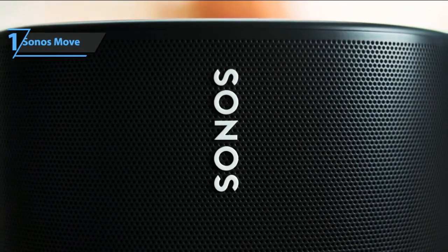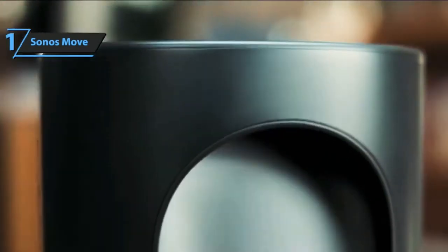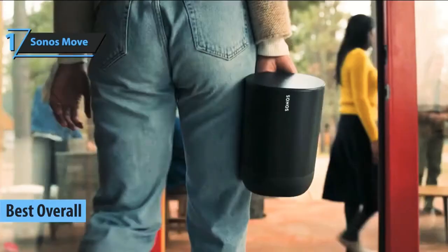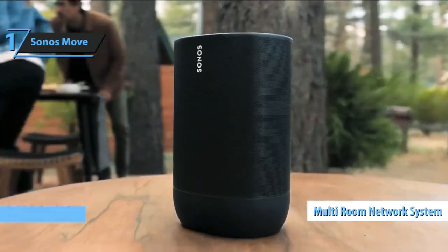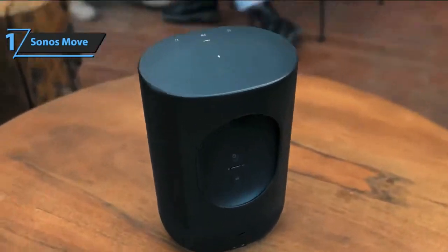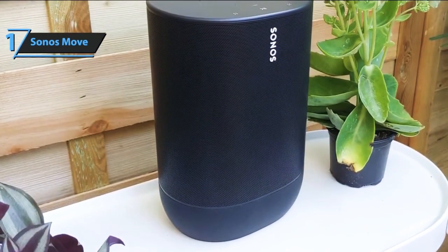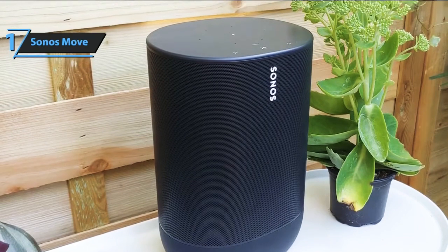After researching all the products currently available on the market, we can freely conclude that Sonos Move is the best overall Bluetooth speaker in 2022. Sonos Move offers Bluetooth playback on the go, as well as integration with a multi-room network speaker system via Wi-Fi. The device has most of the functionality of a normal Sonos, along with the ability to disconnect from the power source thanks to the internal battery. Few portable speakers, even those with built-in smart assistants, have such a rich list of features as the Sonos Move.